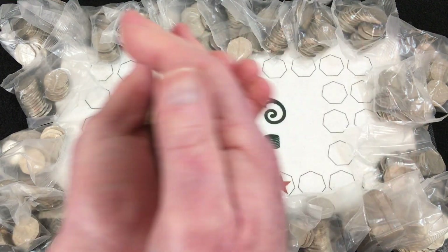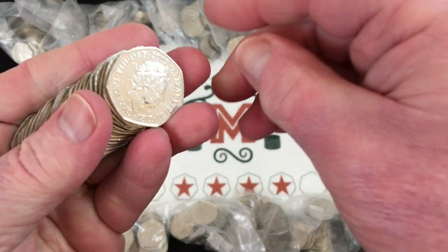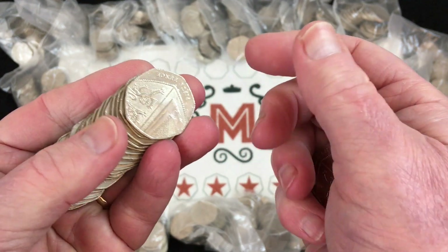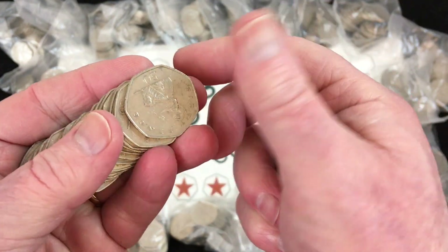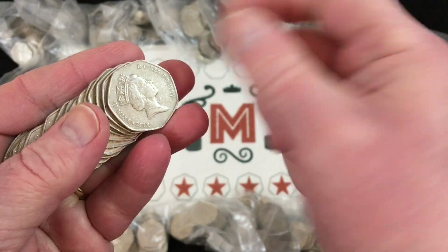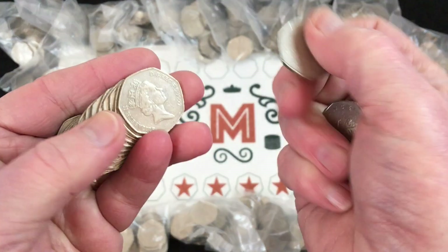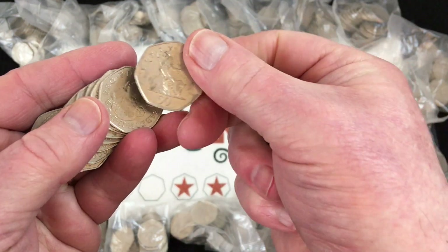We'll do the first bag in real time and then speed the video up unless we find something of interest. We're not looking for anything other than the NIFC Shields — years 2009, 10, 11, 16, 18 and 21. Britannia 2008 I'm not bothered about. There's also a 2017 low-mintage Shield. The 2019 Race Strikes and the Tooth Fairy, which I did find a few weeks ago — that was really out of the blue.